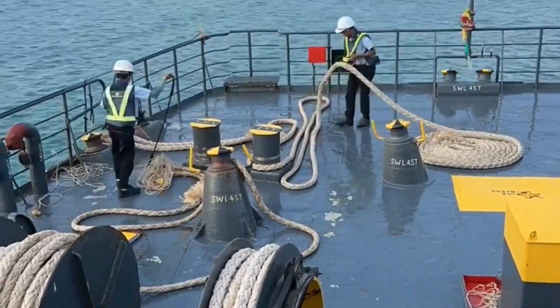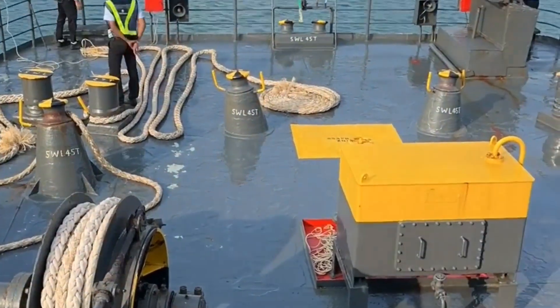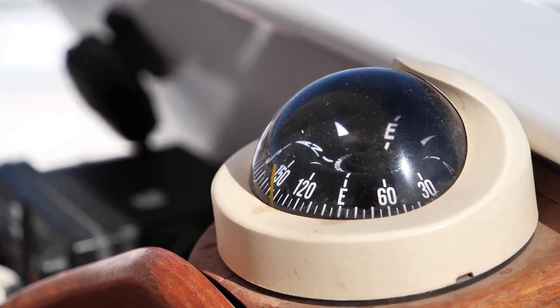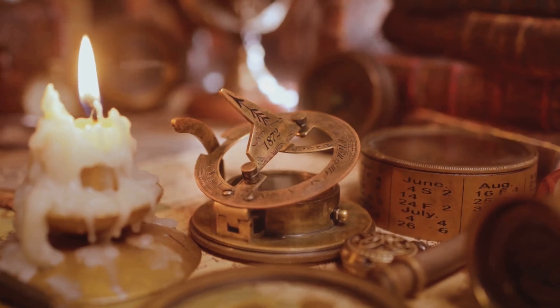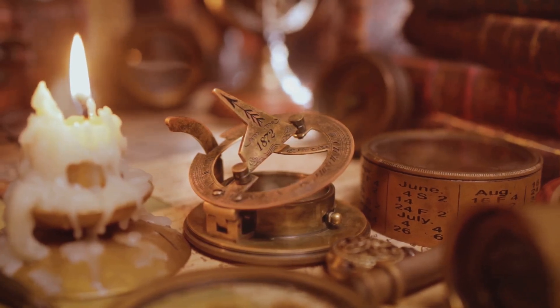Plus, using knots keeps things consistent. Consistency is key when you're navigating through unpredictable waters. Since nautical miles are based on the Earth's latitude, it helps sailors navigate accurately, even without fancy GPS devices. This age-old system has stood the test of time and continues to be invaluable for mariners around the world.